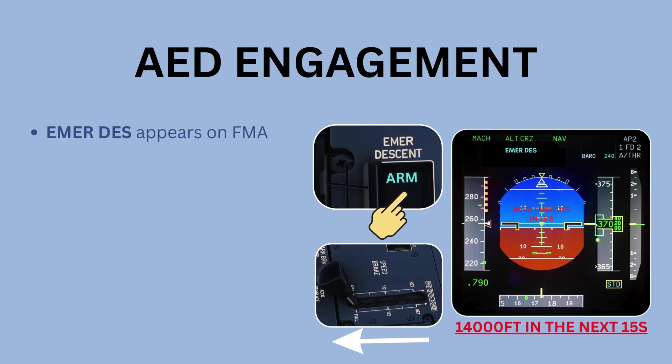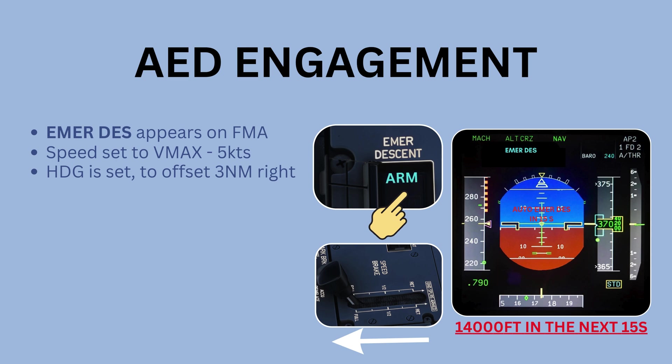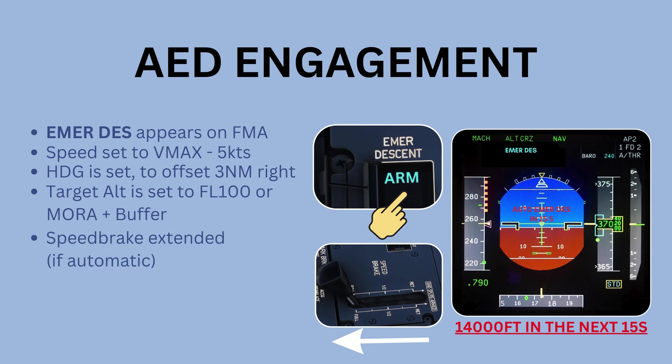Following AED engagement — whether manual or automatic — several actions are carried out automatically. IMADEZ appears on the FMA as the active vertical mode. The target speed is set to Vmax minus 5 knots, optimizing the rate of descent. The aircraft initiates a lateral offset, flying 3 nautical miles to the right of its current track. The descent target is set to flight level 100, or the minimum off-route altitude plus a terrain clearance buffer, whichever is higher. In automatic mode, the speed brakes are fully deployed, the transponder is set to 7700 indicating an emergency, and TCAS is set to BELOW to prioritize traffic threats below the aircraft during descent.